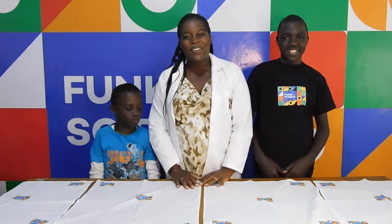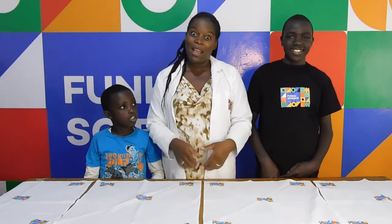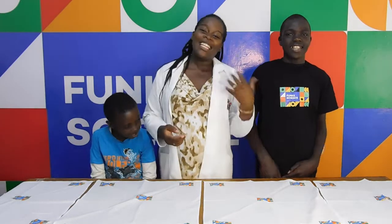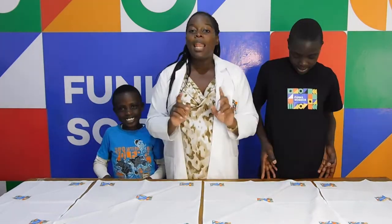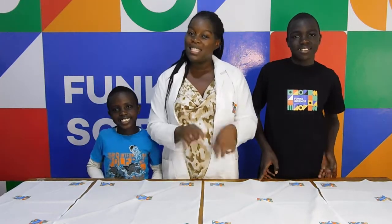Hey kids! Welcome to Funky Facts. I'm Professor TJ and my assistants Andy and Randy, and today we have an interesting experiment for you!